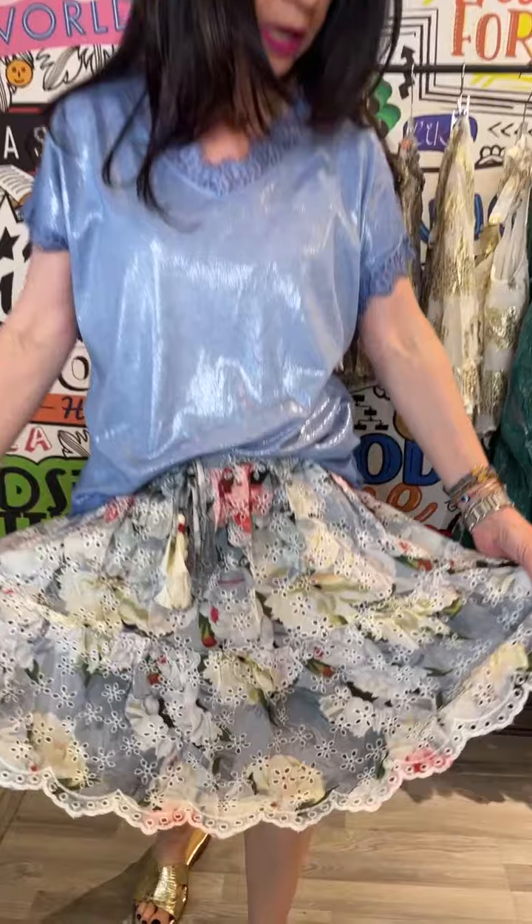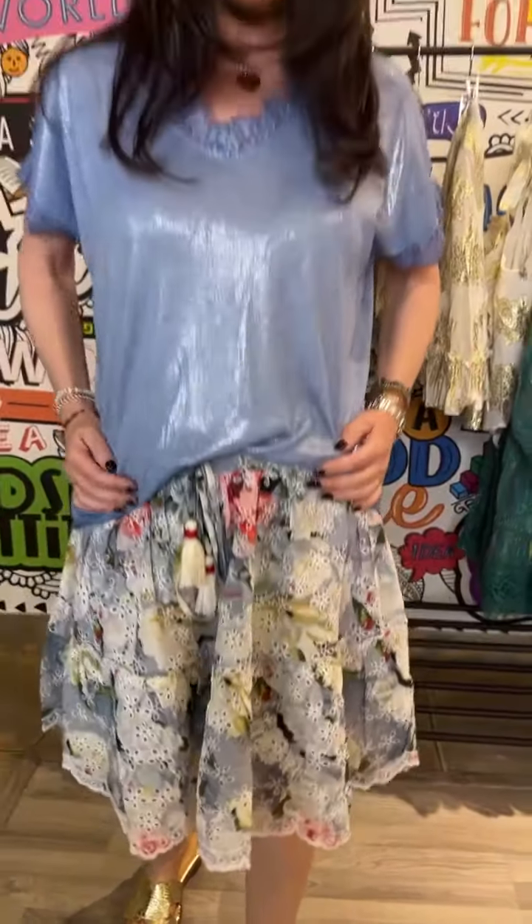Up next is this gorgeous little Anglais fully embroidered skirt. I'm wearing it quite low, but you could also wear it higher at the waist. Just teamed with this divine basic tee with a bit of lurex detail, just to give it a bit of shine.